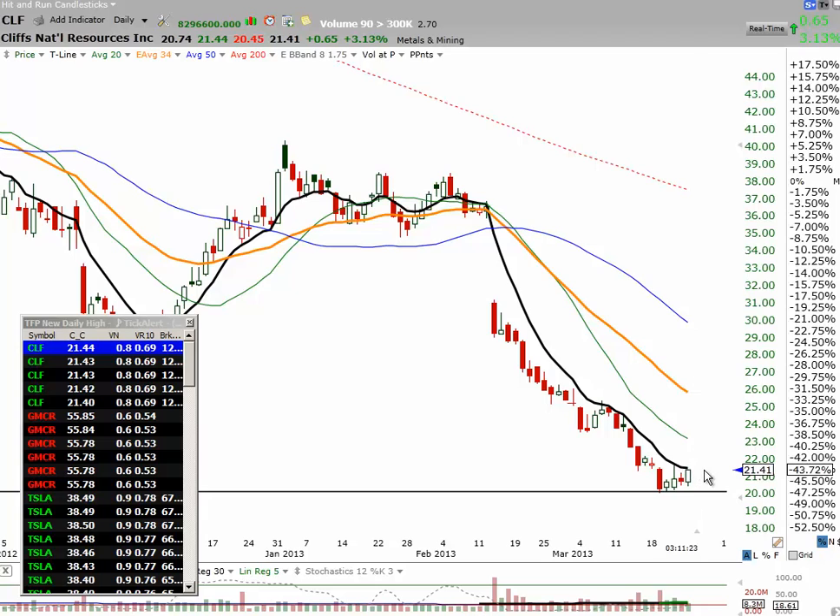CLF is starting to come up against the T line. It's making a new day high, starting to break out over yesterday's volume. It's running up almost 70%, 69% of the average of the 10-day volume — nothing to write home about. But I do think this is setting up very nice.